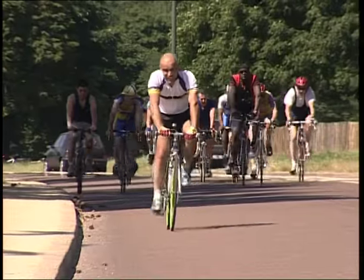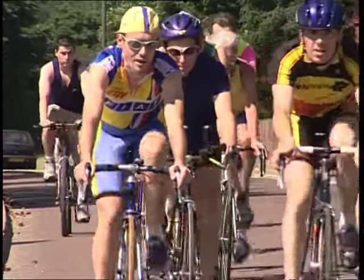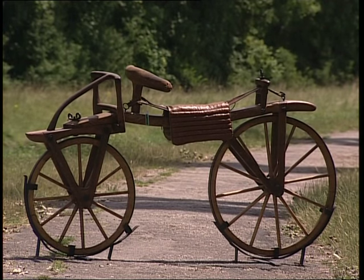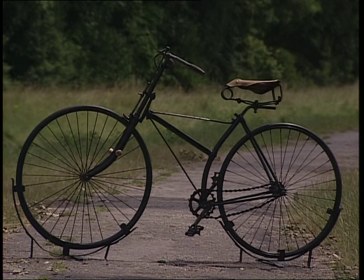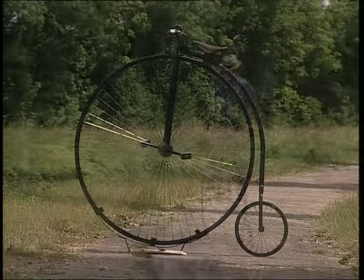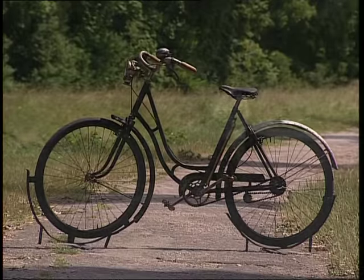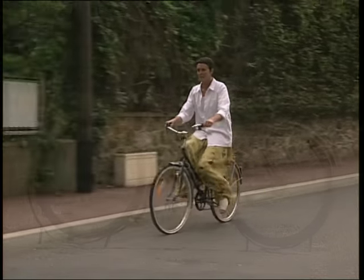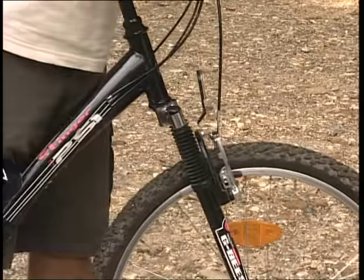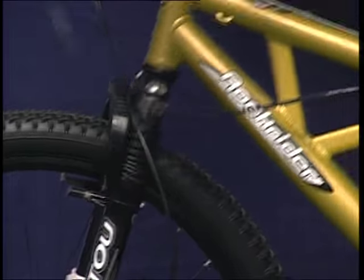Un vélo est un système technique constitué de différents blocs fonctionnels qui ont évolué au fil des inventions. La fonction de soutien ou sustentation est assurée par les deux roues, les fourches, le cadre et la selle. Les premiers cadres étaient en bois, mais très vite on adopte le métal. Puis la forme du cadre évolue au fil des années : le plus grand des grands bi possédait une roue de 2,30 m de diamètre, plaçant son conducteur à 2,50 m de haut. Une transformation particulière fut l'adaptation du cadre aux vêtements des femmes. Les évolutions se poursuivent de nos jours, notamment avec l'adoption des systèmes de suspension sur le cadre et les fourches des vélos tout-terrain, ce qui amortit les chocs et améliore la tenue de route.